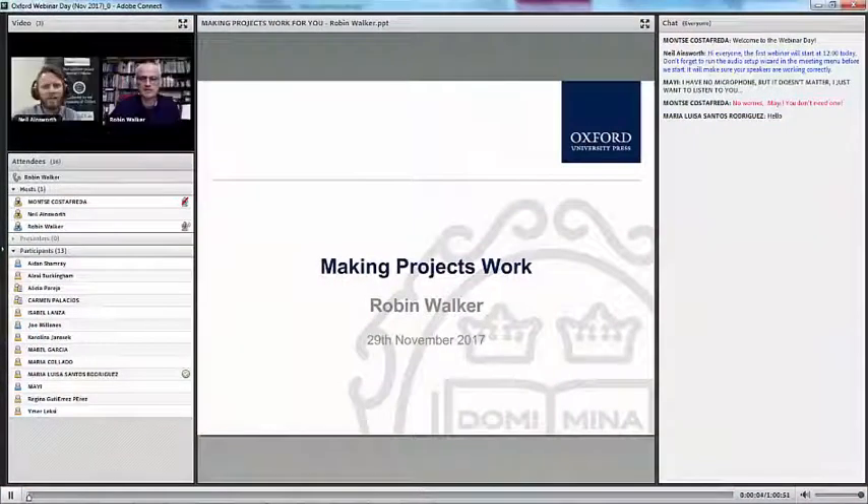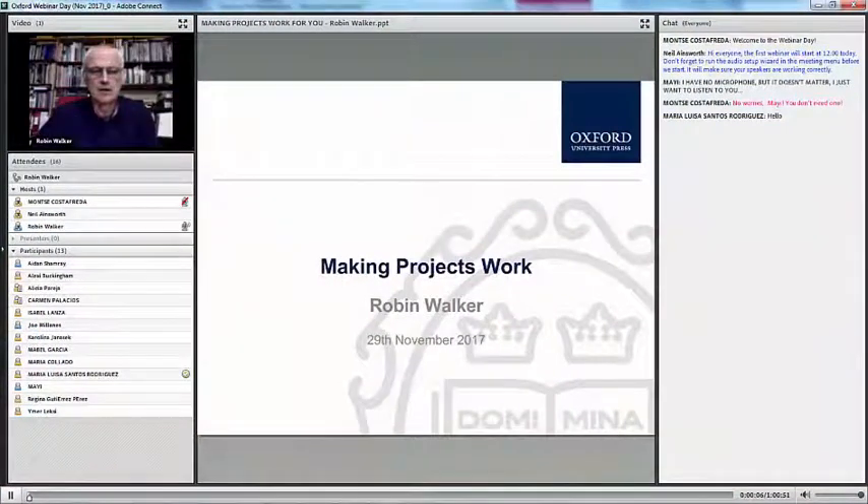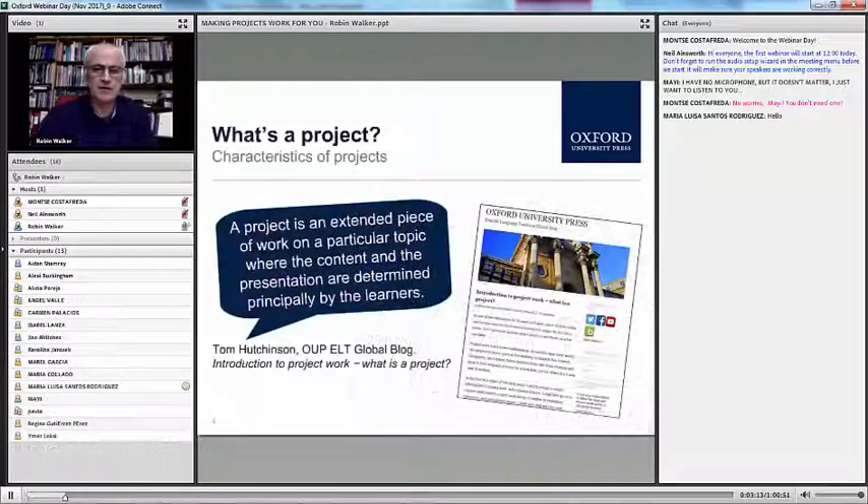Welcome everybody. It's really nice for me to be here today because I'll be talking to you about something which has been instrumental in my own teaching for many, many years. So let's get started.